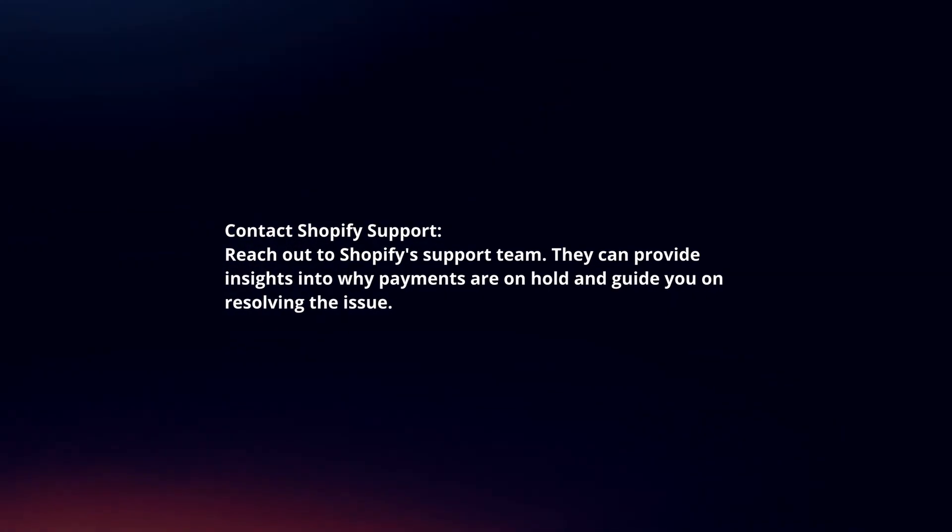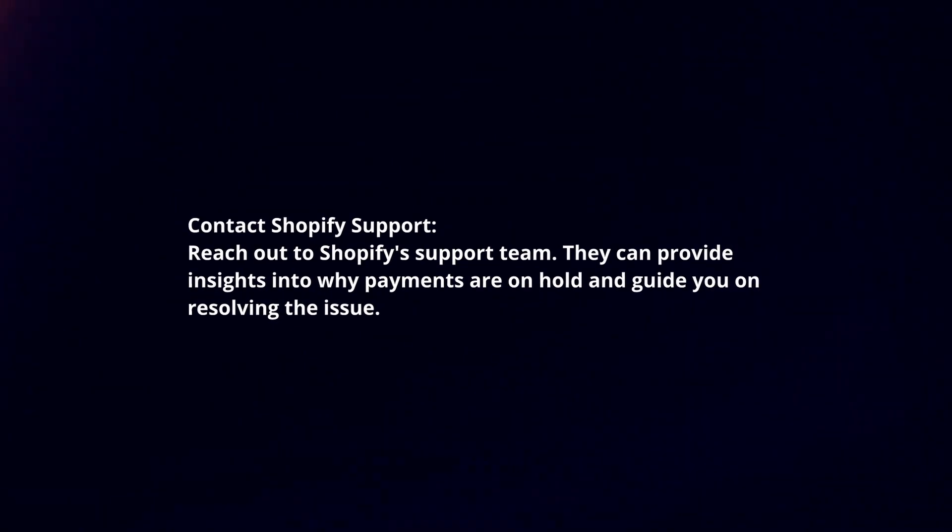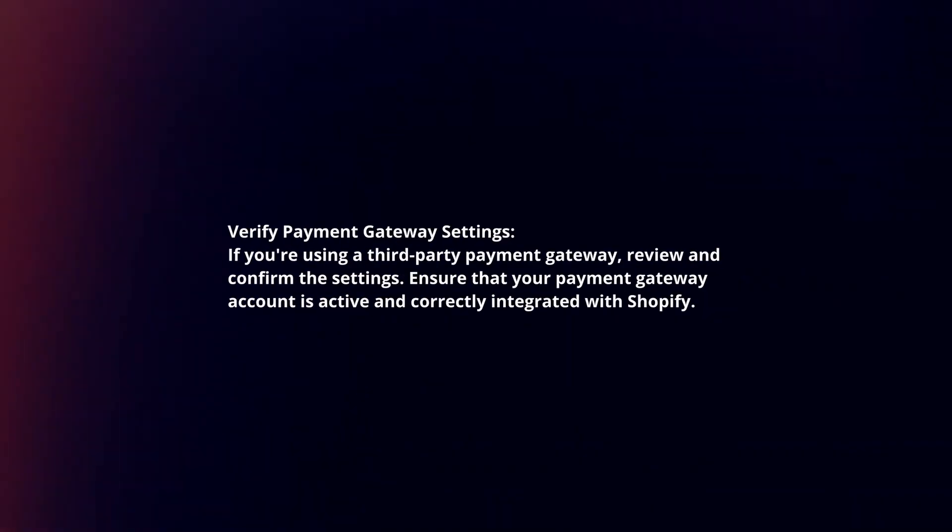Contact Shopify support. Reach out to Shopify's support team — they can provide insights into why payments are on hold and guide you on resolving the issue.